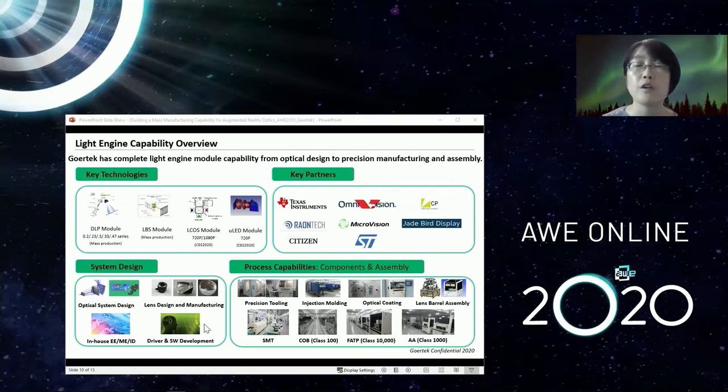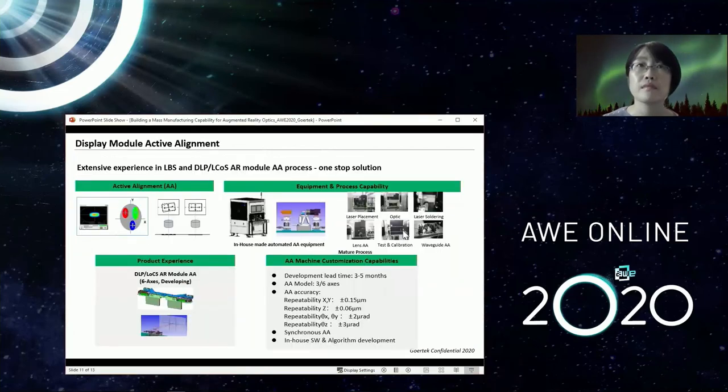In terms of manufacturing, beyond lens-related processes, we also have SMT, COB, and FATP lines for different process requirements, and our own automation team to set up key machines for the line. Active alignment for lens assembly and module assembly is an important step. Gore-Tec has experience in manual, semi-auto, and fully automated assembly lines in design, manufacturing, and operation for products like LBS and other categories like DLP and LCoS. We also provide high accuracy and repeatability in specs to fit different customer requests.